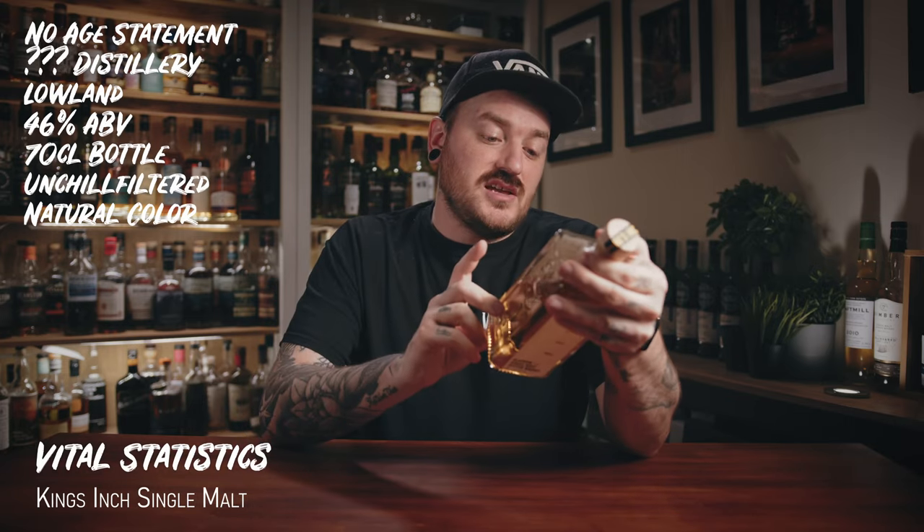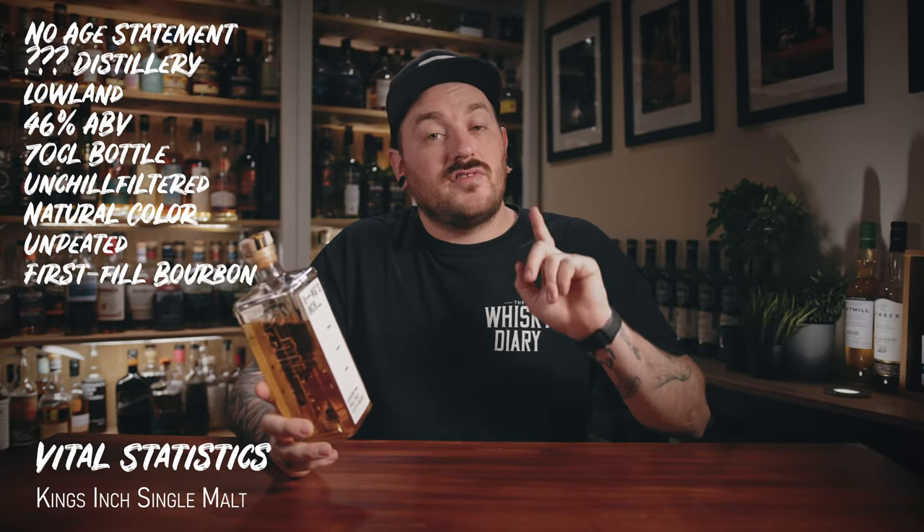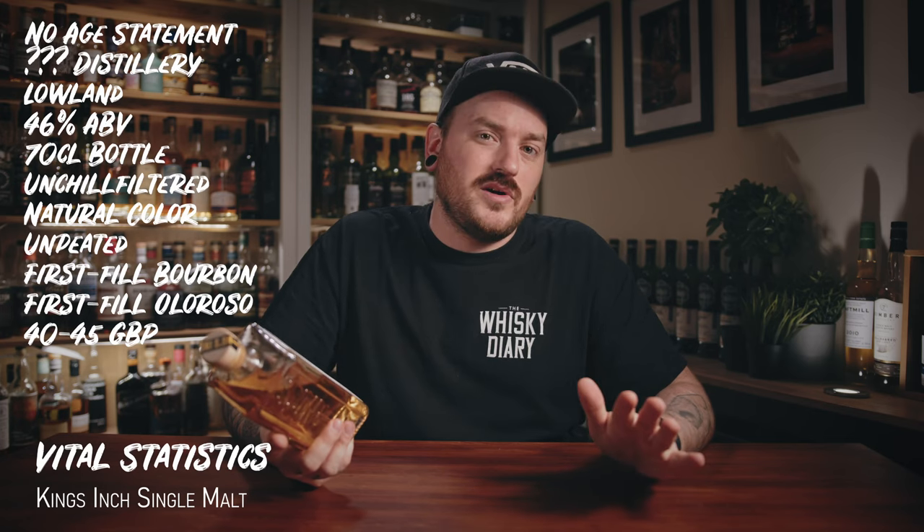It is a Lowland, bottled at 46% ABV, comes in a 70 centiliter bottle. It is unchill filtered. It is all natural colour — it does state on the bottle that it's unchill filtered, and I can only find anecdotal stuff saying it's all natural colour. I did look on their website; it specifies it's unchill filtered but not that it's natural colour, but I've heard that it is, so we're going to assume that it is. It is completely unpeated, matured in first fill bourbon and first fill Oloroso sherry butts. It is just under 40 pounds — £39.99 on Master of Malt, but you can get it for about 45 quid directly from the website.